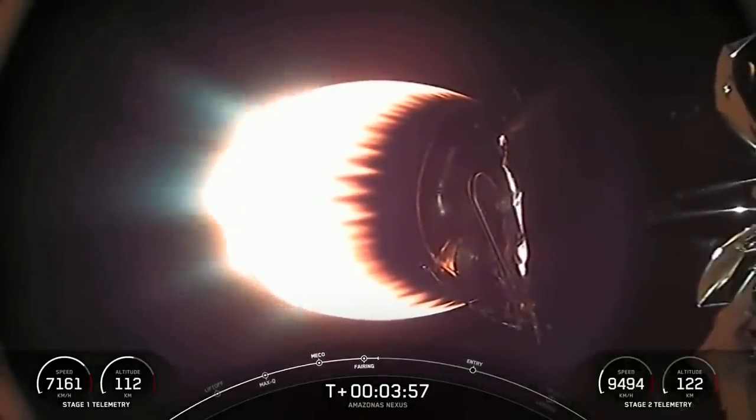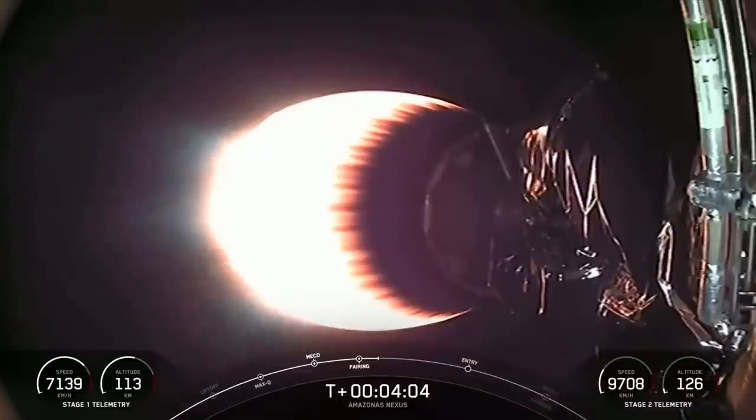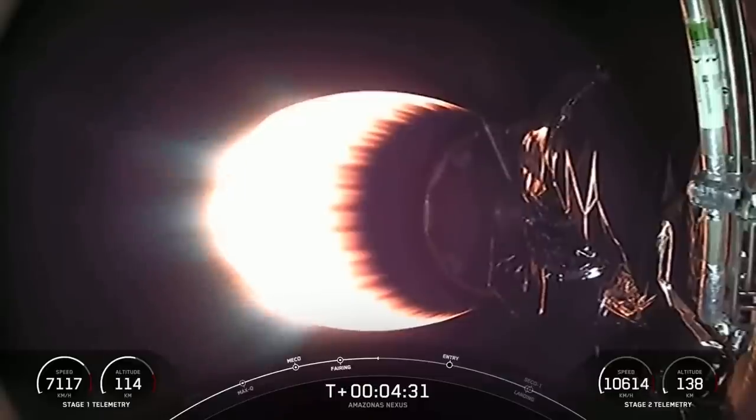It's just about T plus four minutes into today's mission. If you're just joining us, we had a successful liftoff at 8:32 PM Eastern from Space Launch Complex 40 in Cape Canaveral, Florida. You're joining us in the middle of the first of two planned MVAC burns ahead of satellite deployment. This is a particularly exciting portion of the mission because we have two major events happening right on top of one another. Right now you've got that beautiful view of the second stage engine burn, and coming up at around T plus six minutes on your screen you'll see the first stage's entry burn begin.